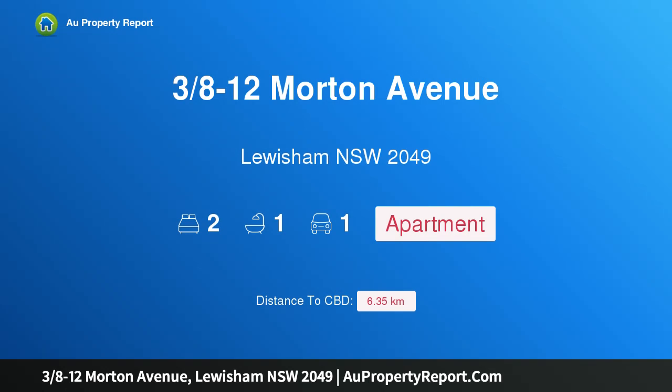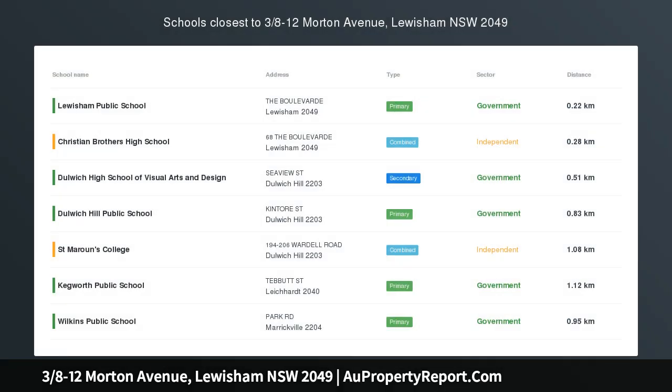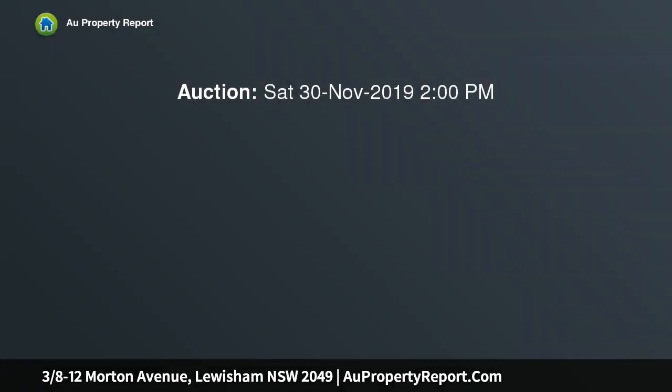I'm glad to introduce property 38-12 Morton Avenue, Lewisham, New South Wales 2049. This delightful apartment in central Lewisham offers a functional contemporary layout with relaxed open plan living, featuring a generous lounge, dining area, and chic modern eat-in kitchen.